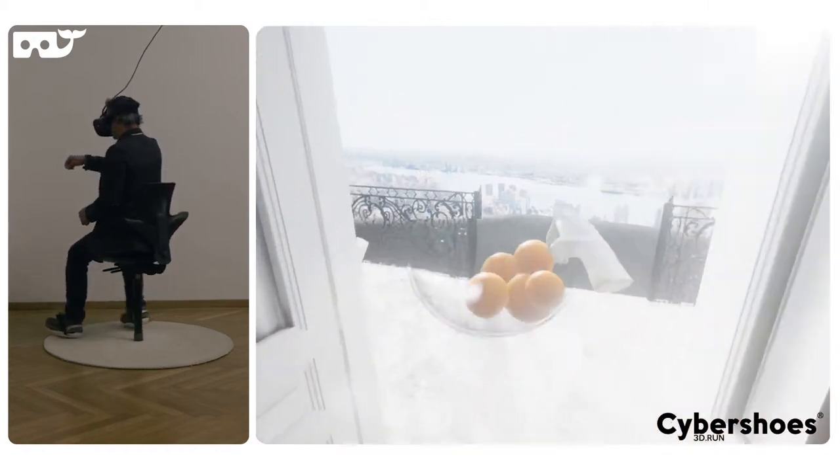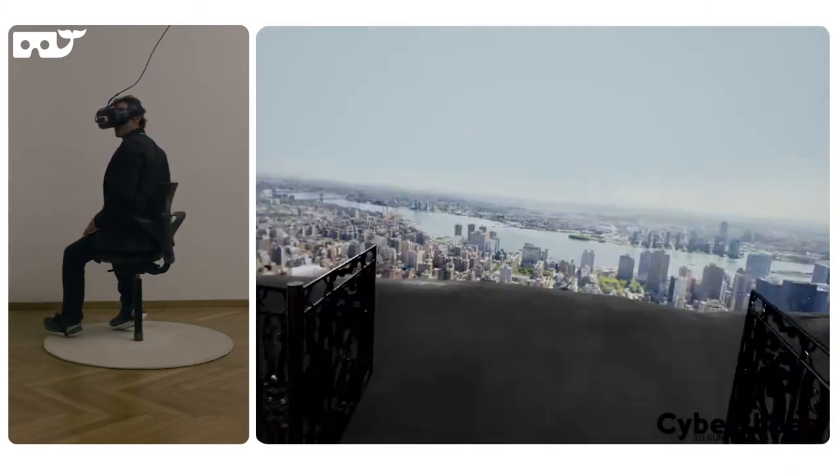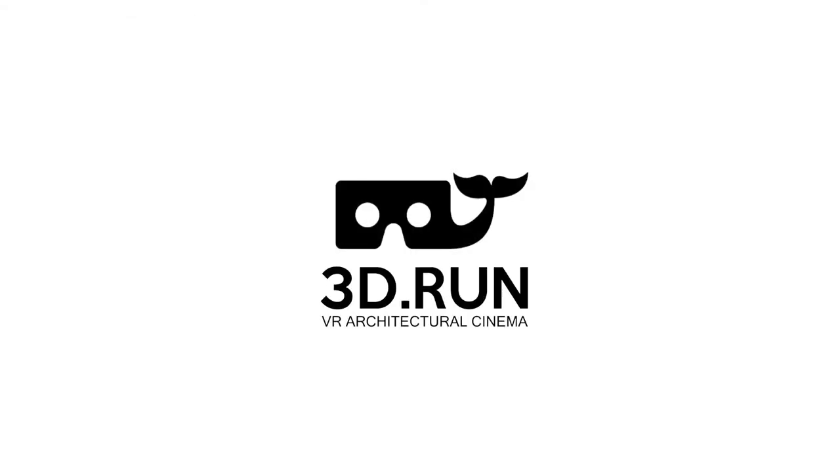Cybershoes is a novel locomotion device, premiering in spring of 2017. Cybershoes have been invented, developed, and produced by Vienna-based startup company 3DRUN.